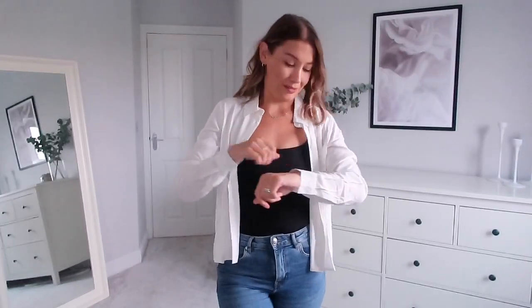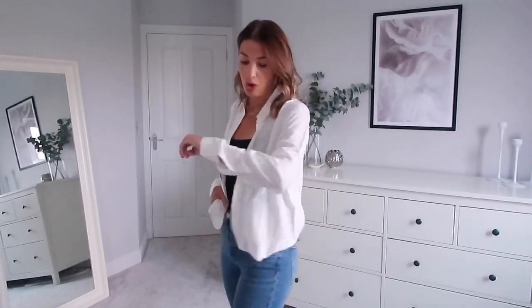Ignoring the fact it's creased, this was the sort of look I had in mind for a white shirt. I've kept it open with a cami underneath and popped it on with some H&M jeans. A shirt is so versatile — you can wear it open, closed, or even tied. Chuck a leather jacket over the top for another layer. I do like the look of a white shirt, but this off-white one isn't for me.